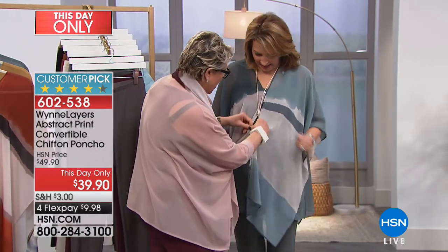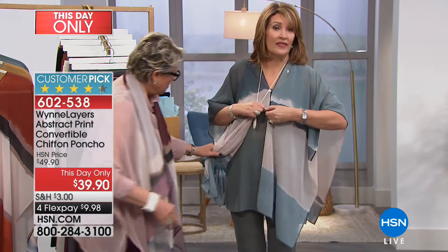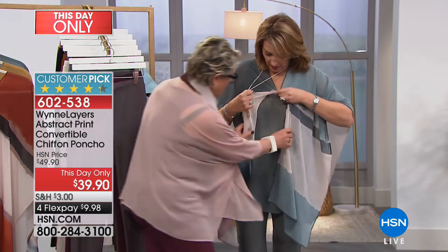You can turn it into a shrug — open up the whole front and turn it into a little shrug. And by the way, if you want the seamist color, now is the time.